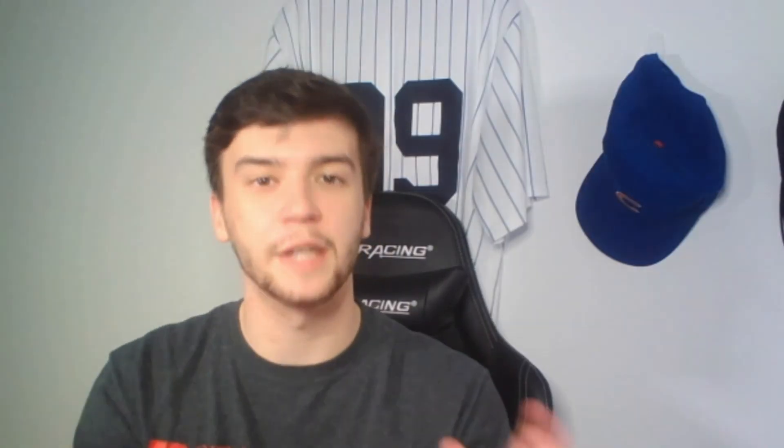Last but not least we got a team sticker for the Chicago Cubs. That's our pack opening, guys — I hope you enjoyed it! Leave a like below if you enjoyed, comment down below what your favorite pull was, and hit that subscribe button if you're new. All my socials are linked in the description along with the podcast. I'll see you guys in the next one — peace out!